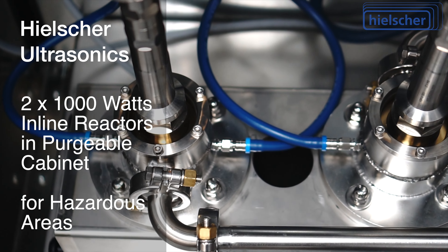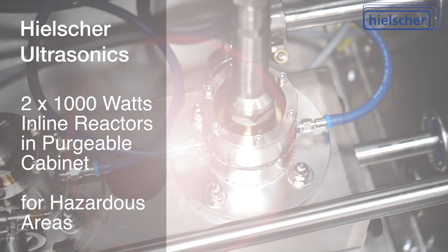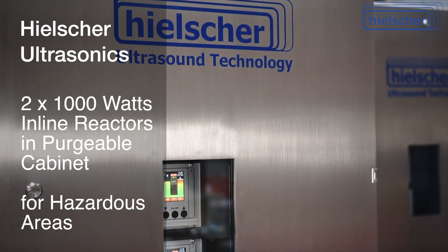In this video, we show you a 2-kilowatt ultrasonic system for inline operation in a purgeable cabinet.